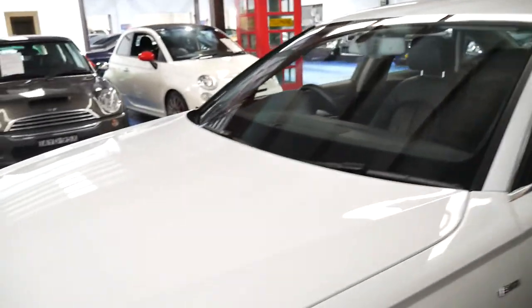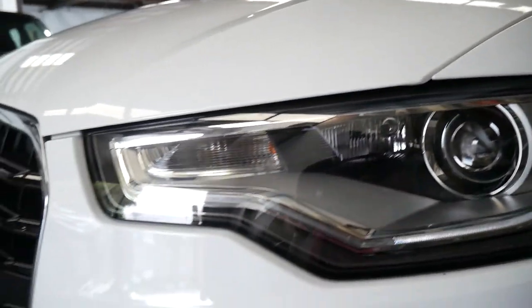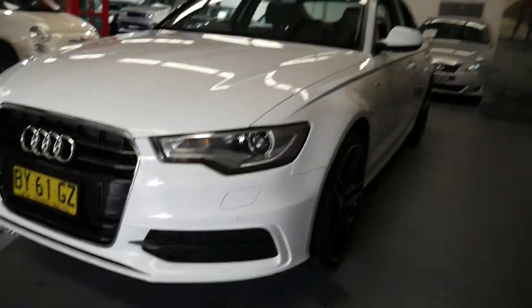It's a car that's obviously been garaged — you can just see by the condition. It's got front and rear parking sensors.